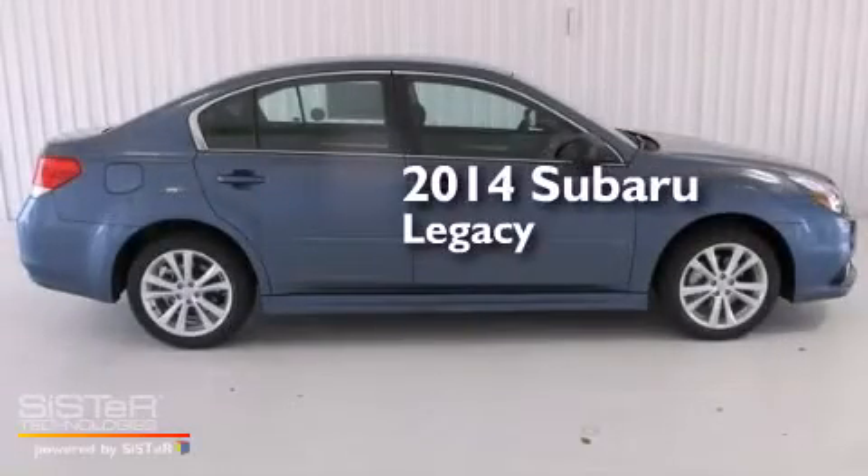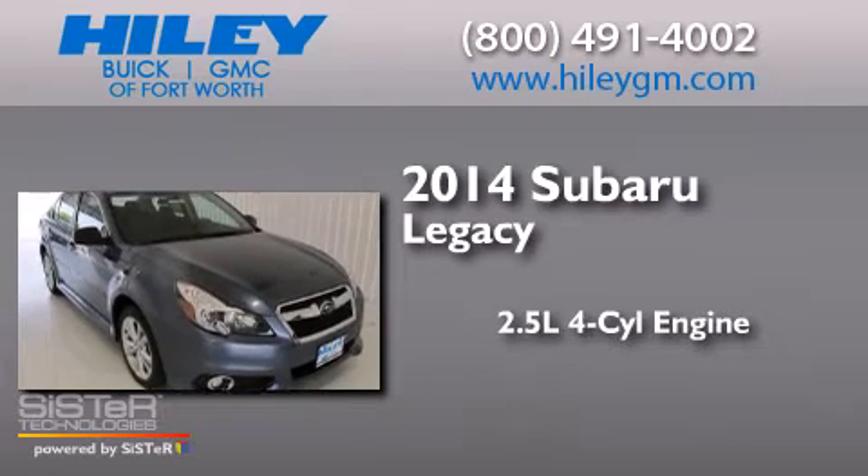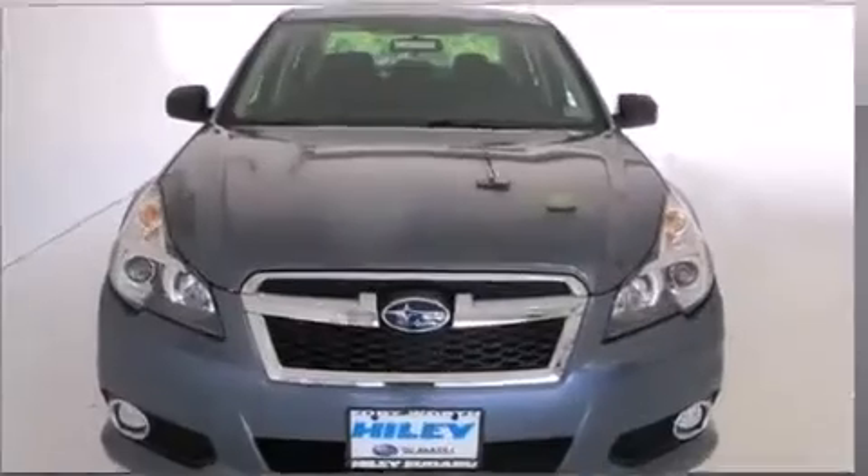This is a brand new 2014 Subaru Legacy. It has a 2.5-liter four-cylinder engine, a continuous variable transmission, and all-wheel drive.